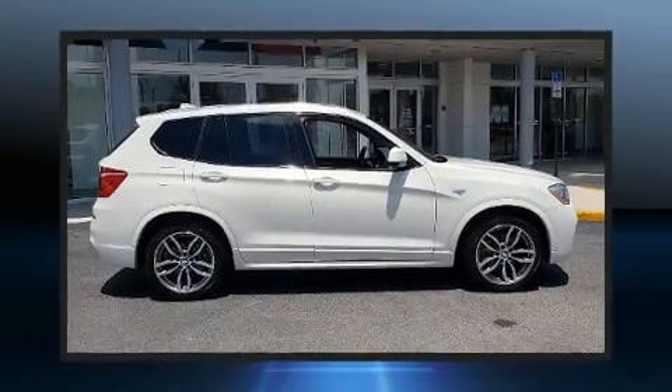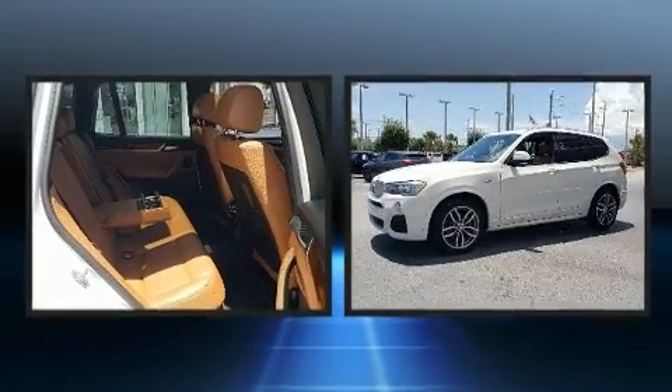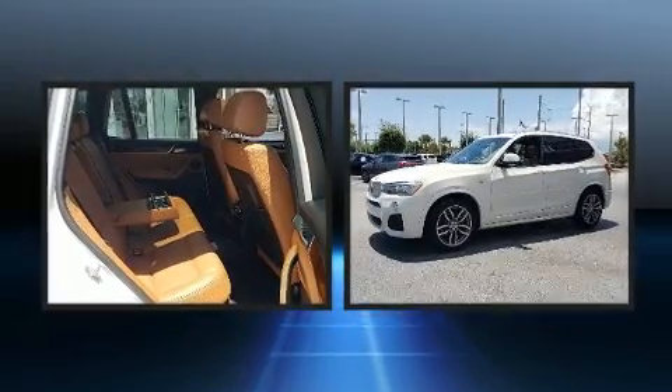Get excited about the 2016 BMW X3. With less than 40,000 miles on the odometer, this vehicle is constructed with a discerning driver in mind.